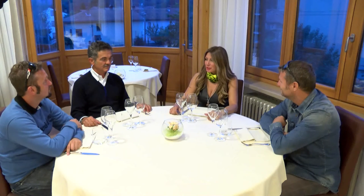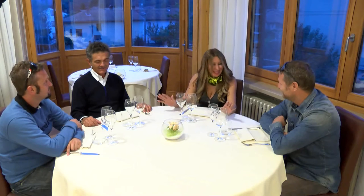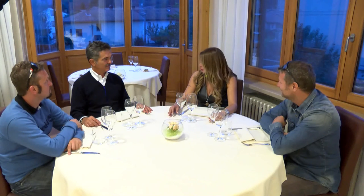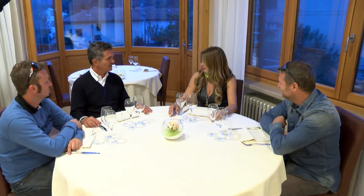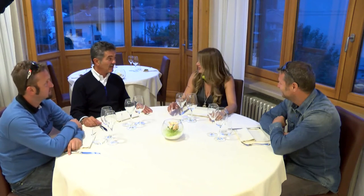Bene ragazzi, siamo arrivati alla fine di questo bellissimo tour. Mi sono veramente divertita molto, vi ringrazio per i giorni che mi avete fatto passare. Adesso ci troviamo qui al ristorante La Betulla. Tu, Tommaso, conosci questo ristorante? Conosco molto bene, sono delle ottime persone, c'è dell'ottimo cibo, adesso ci presenteranno delle grandi sorprese gastronomiche. Stanno per arrivare Laura e Franco.